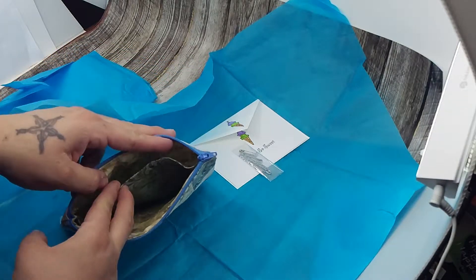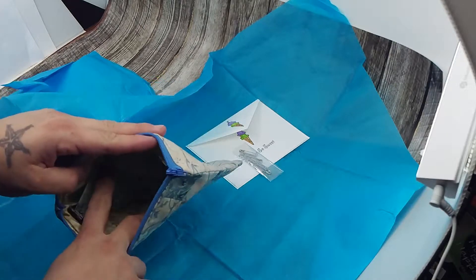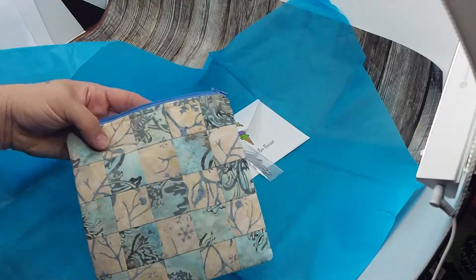And then this awesome little beauty is just a little notions pouch or a little project bag. It's separated with two sides, and look at all that patchwork she did on the front. That's pretty freaking awesome.